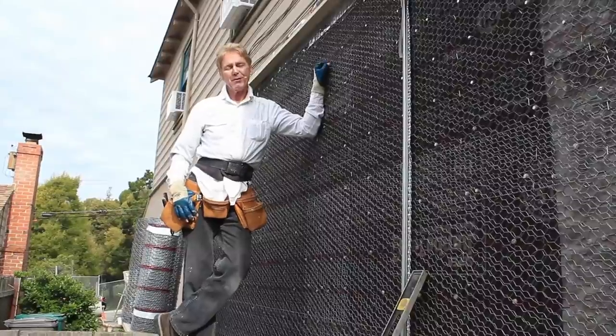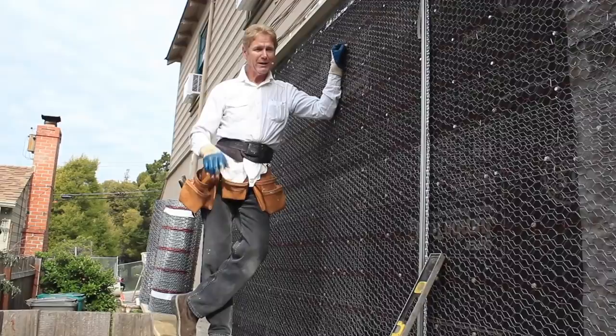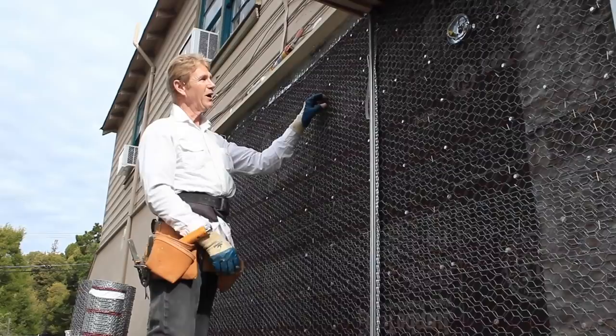Howdy folks, Kirk and Jason here with Kirk Giordano Plastering, with another important tip of the day. How many of you guys have an addition added to your house? Now what we have here is the house, and this is the addition. What brought on this nightmare for the homeowners?